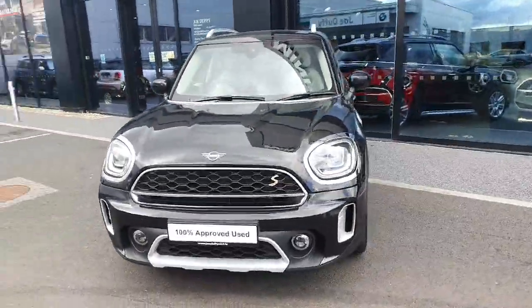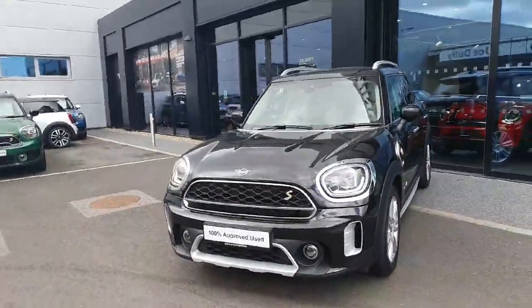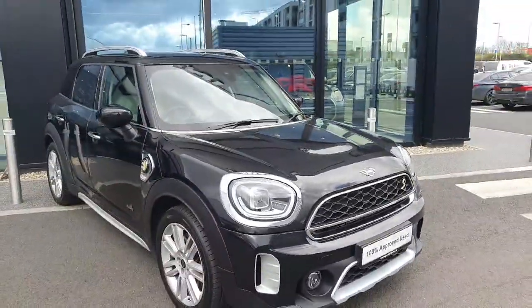If you have any questions or queries about this Countryman, would like to bring it on a test drive, or any of the other vehicles in our showroom for that matter, please don't hesitate to contact me over at Joe Duffy Mini. Thank you.